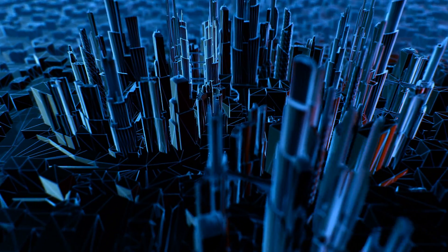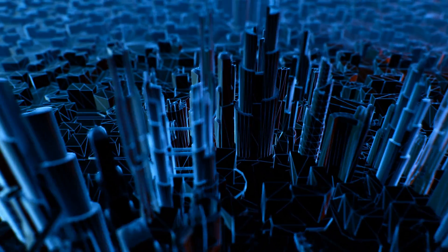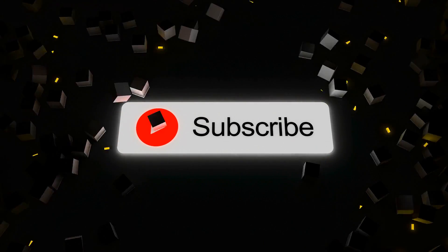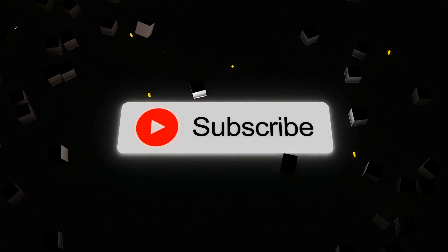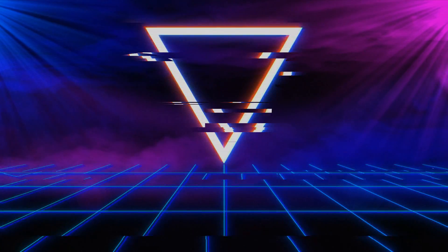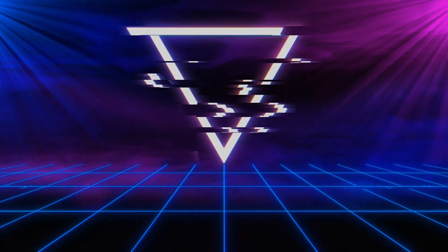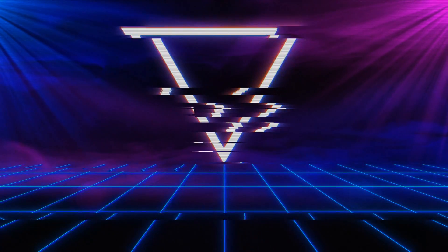And that's it for today's video. If you enjoyed it, please consider subscribing. Thanks for watching, and it's an absolute necessity that you have a good one. Bye.